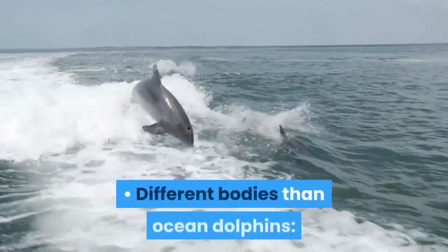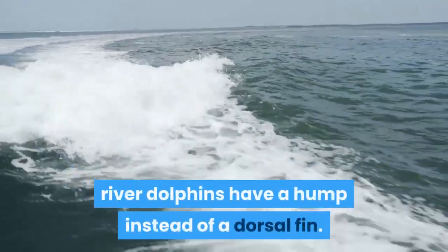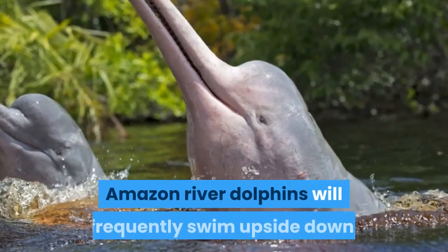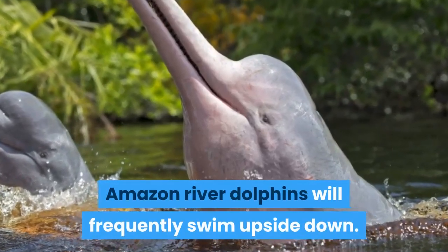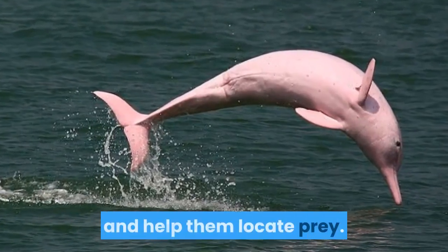Different bodies than ocean dolphins — unlike ocean-dwelling dolphins, river dolphins have a hump instead of a dorsal fin. Upside-down swimmers: Amazon River Dolphins will frequently swim upside down. It's believed the humps on their back rub across the river's floor and help them locate prey.